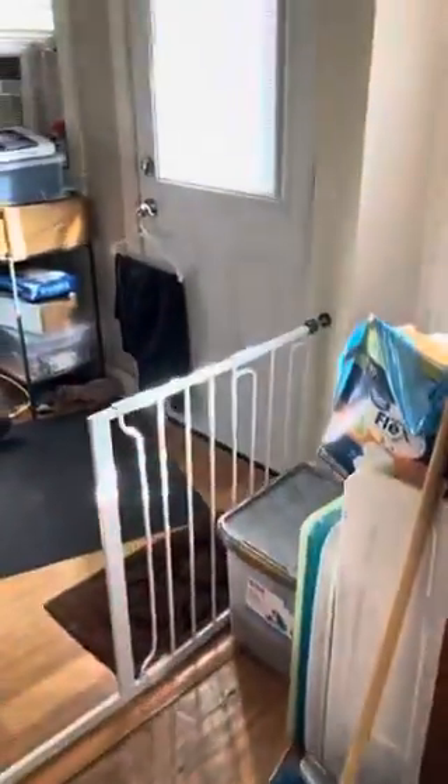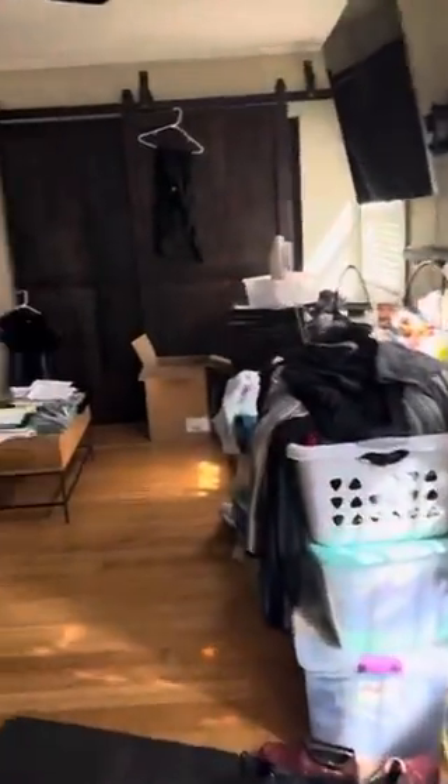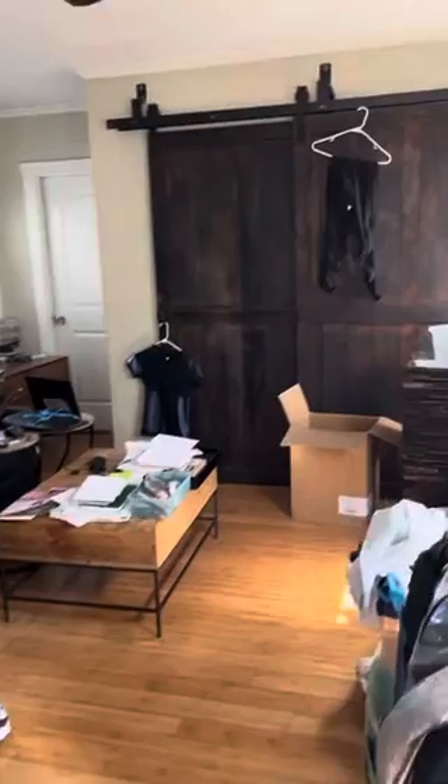Laundry room in here. So living room here — or family room, sorry. Family room. And the master's to the — or...